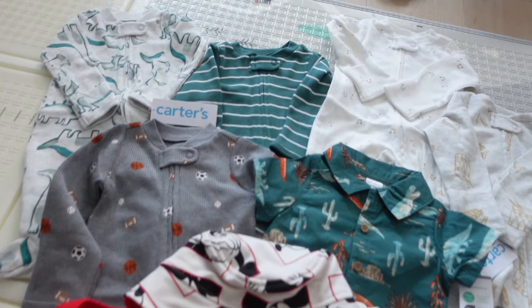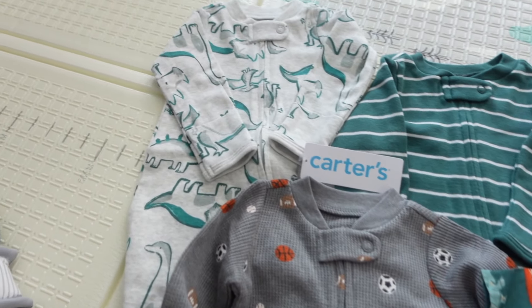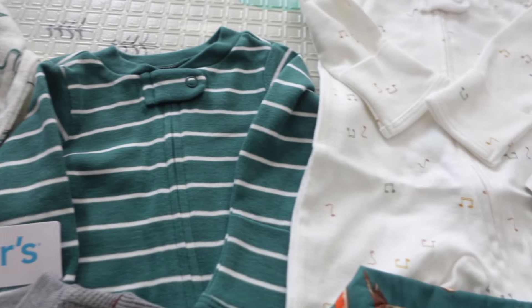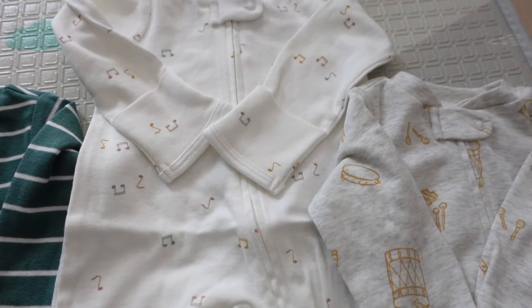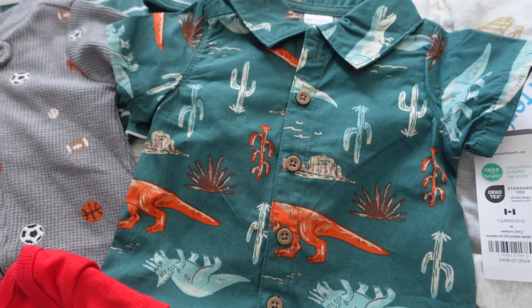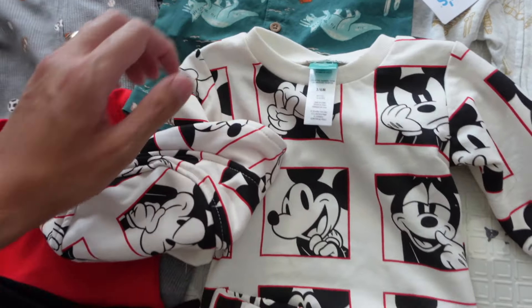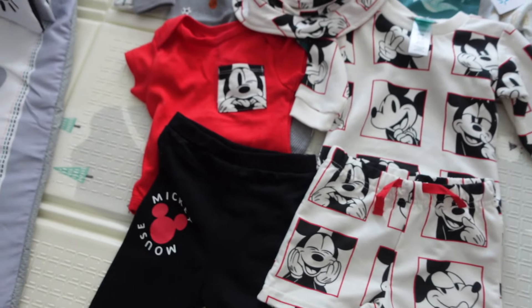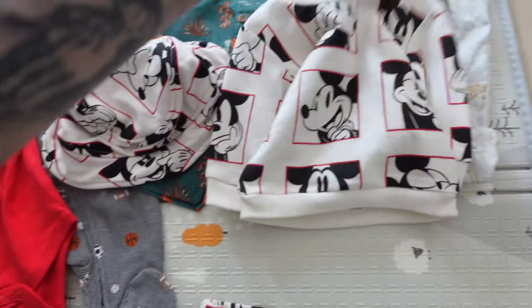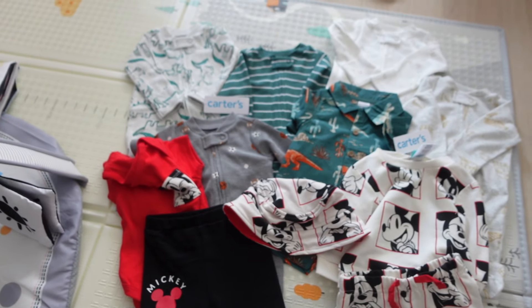Taylor grew out of all of his preemie clothes, so we did some shopping. We got this little dinosaur onesie with a green pinstripe, a music pack, some different sports ball designs, another dinosaur outfit that's nice for going out, and from Winners or Marshals we got a five-piece Mickey Mouse set that comes with a short-sleeve onesie, sweater, shorts, pants, and a bucket hat. I think we're good for clothes now.